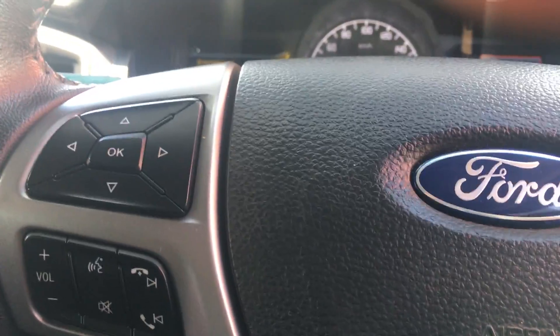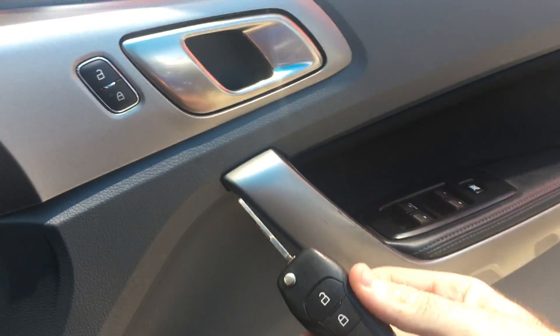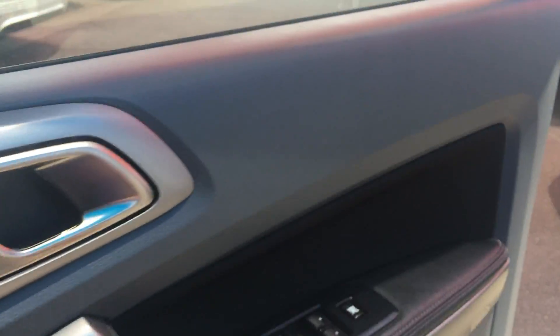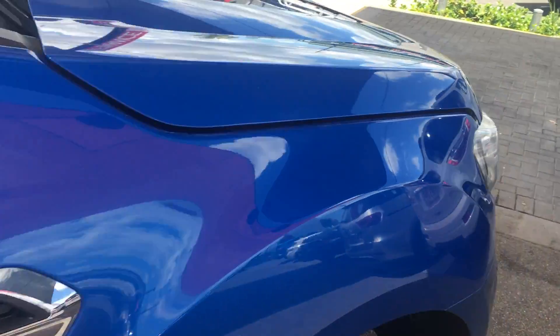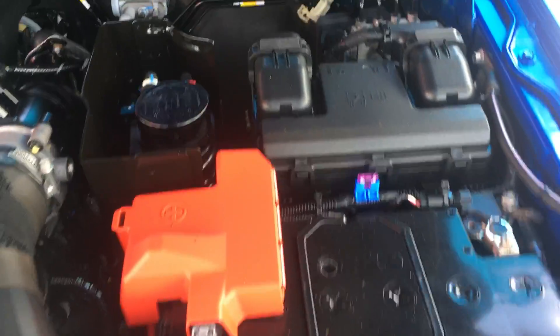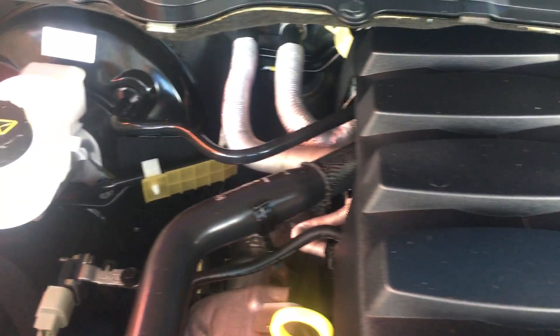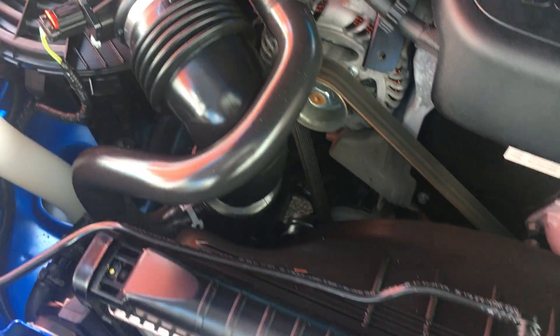Opening up the bonnet — it comes with a key for the car and for the canopy. It's a little bit tricky with a phone in your hand, but as we can see underneath it's a very clean engine bay with no signs of rust or red dirt, which is always good.